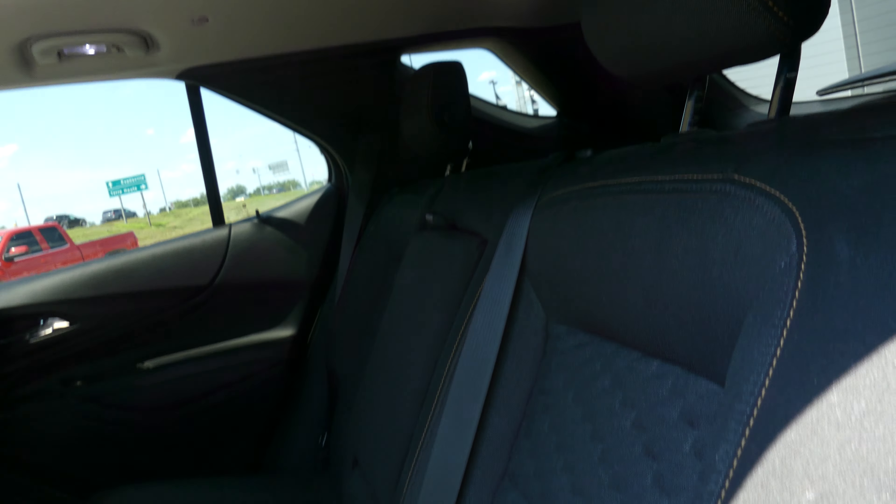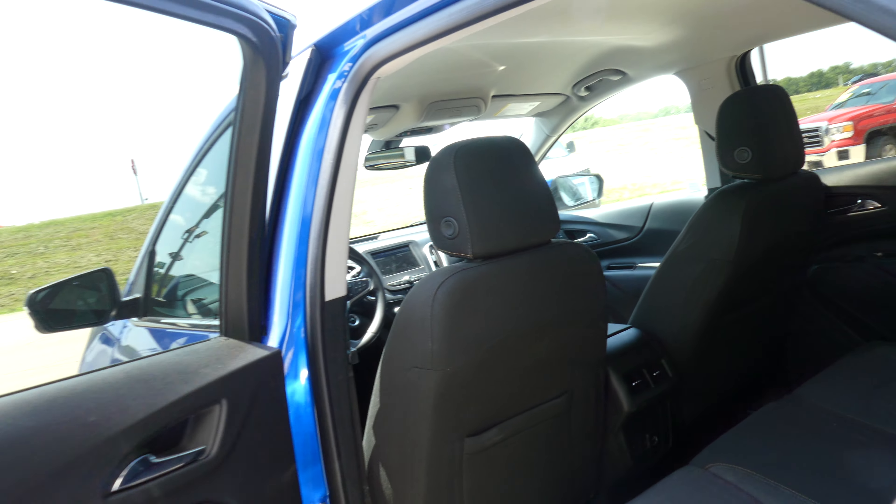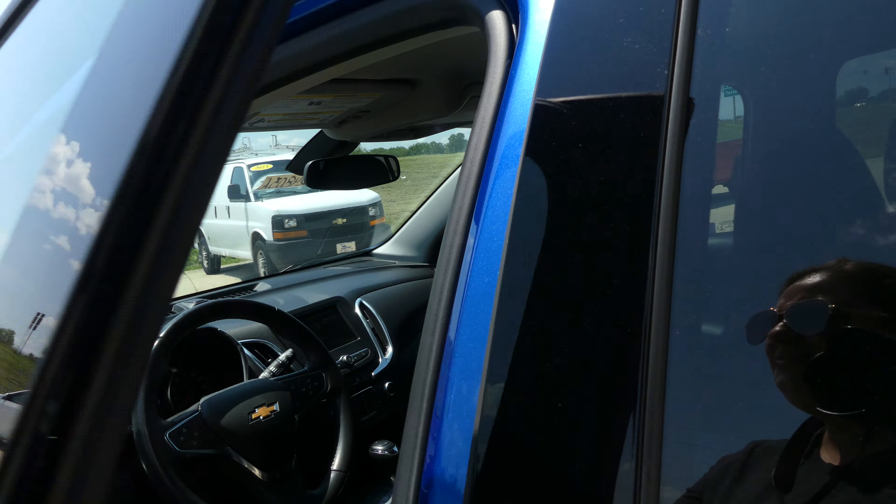Rear passenger seating is this jet black upholstered cloth bench. Driver and passenger enjoy that same jet black upholstered cloth and heated bucket seats.